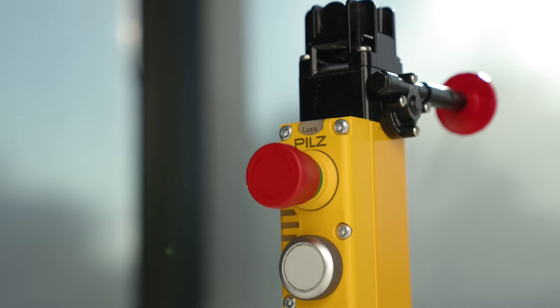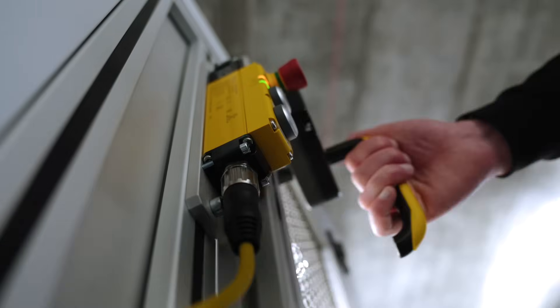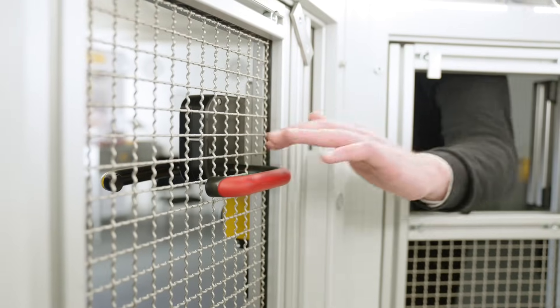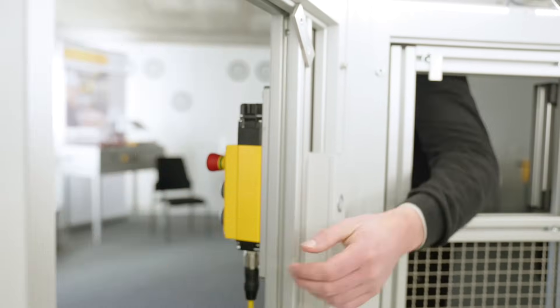PsenM gate reliably secures your accessible and non-accessible safety gates up to the highest safety category, PLE category 4, and enables a locking force of up to 7500 Newton.